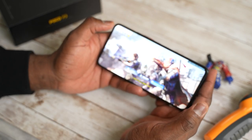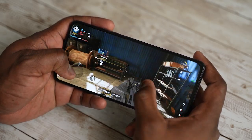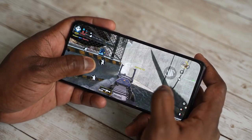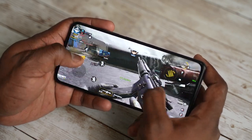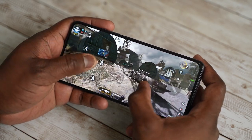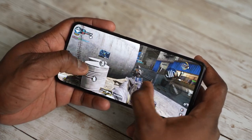Call of Duty Mobile runs really well on this device — it runs at its highest setting, which is really nice to see. Even with an 870 device, it runs like a flagship device as well. That kind of performance is great because you're not spending the same amount of money as a flagship. You look at the settings and it works well.